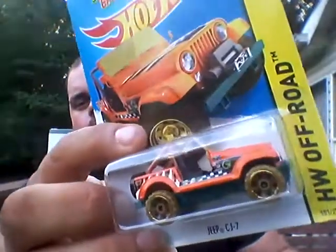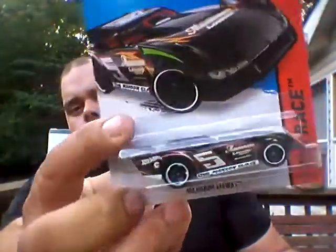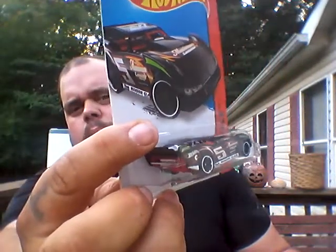I'm gonna do some custom work on some — I want to jack one up and do the white ones as a four-wheel drive. Little Jeep CJ7, that's pretty sweet, man. I might break this up into two videos for this box. Maximum Leeway — that's great, it's an old dirt track style car. That's cool, I've never seen that casting either. That's pretty awesome.